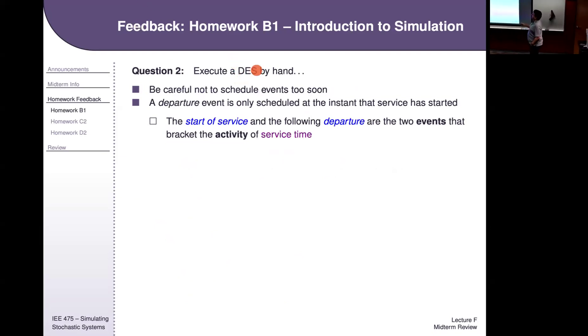In the second part — executing a DES by hand — definitely know how to do this. I guarantee there will be a question on the exam where you need to execute a discrete event system simulation by hand. You might need to know structural things, like for a process with only one arrival point that creates one type of entity, you're always going to have exactly one arrival activity in the future event list at all times. I might ask what's wrong with a table where a row is missing an arrival event — that's clearly the problem.